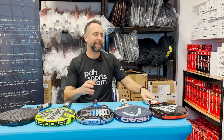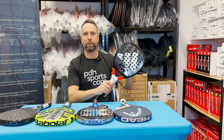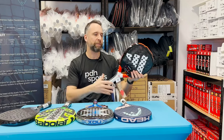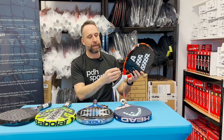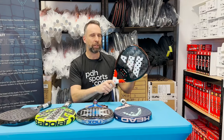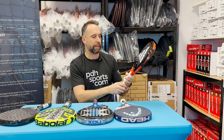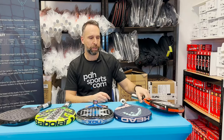The Adidas Metalbone 3.2 — what a racket, it's been very popular. A lot of my friends locally have bought this one and they love it. It is for probably more advanced players, but someone wanting that explosive power feel. It comes customizable, which is a unique Adidas feature. Lovely looking racket, on the mid to hard feeling side. But if you are an aggressive style player, you should definitely check out the Metalbone 3.2.